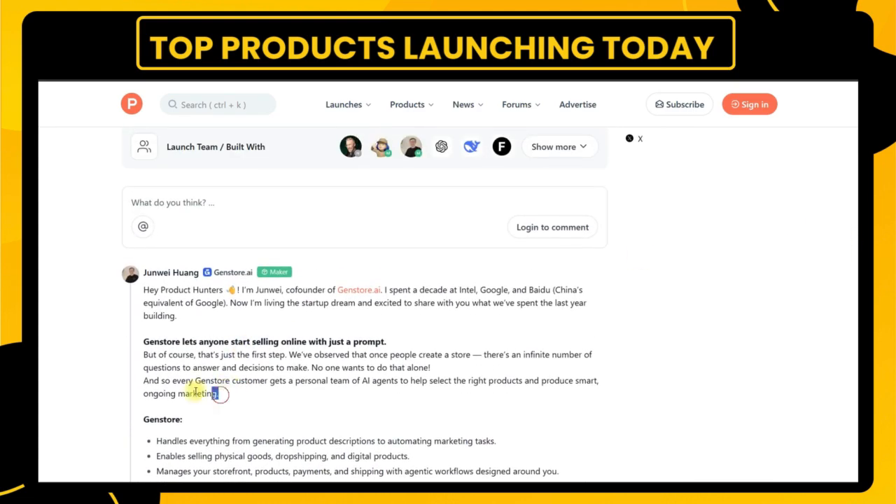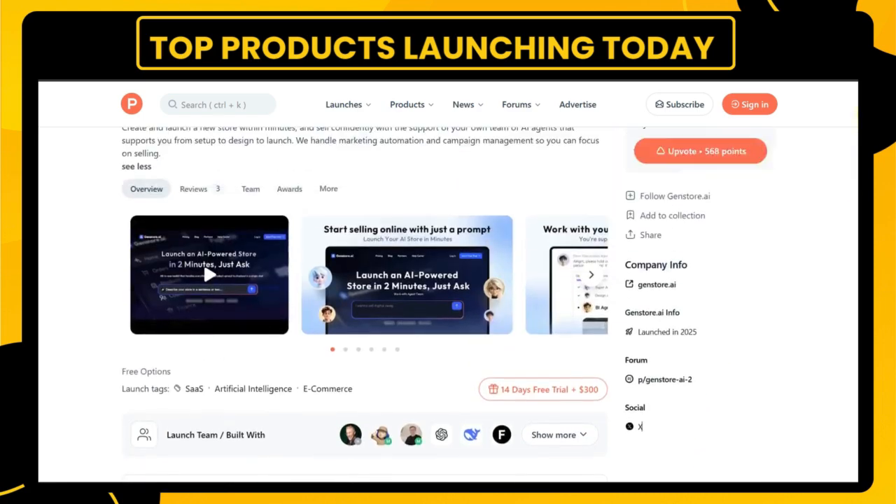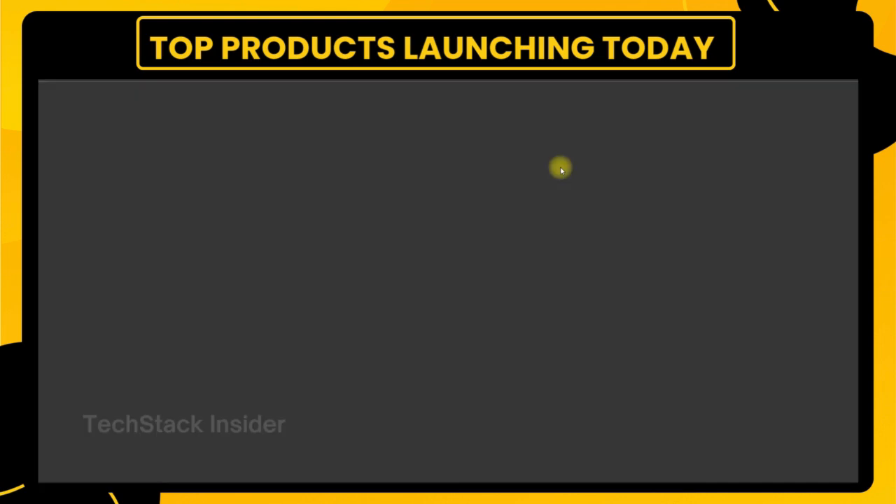So why are we reviewing GenStore? Because the future of commerce is conversational. And this platform is making that future accessible to everyday entrepreneurs without the technical hurdles, high costs,